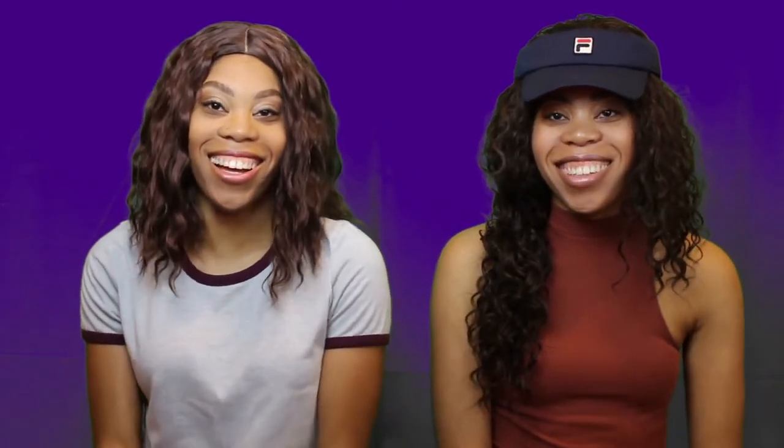I'm Brie. I'm Brett. And today we're going to be showing you guys the clothes that we got for Back to School. So I'm going to show my stuff first and then Brett's going to show her stuff.